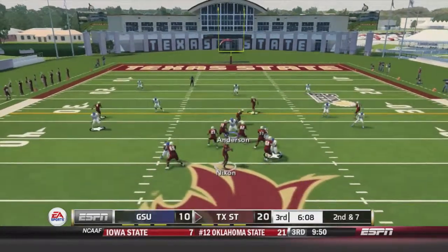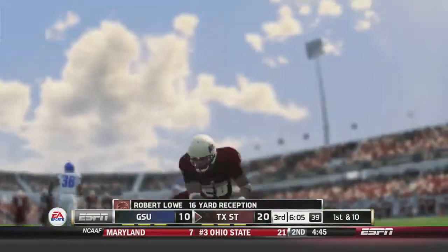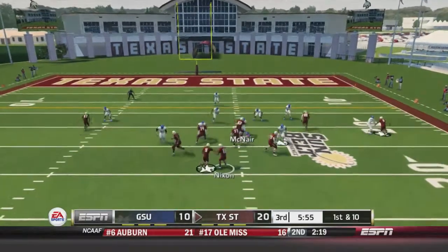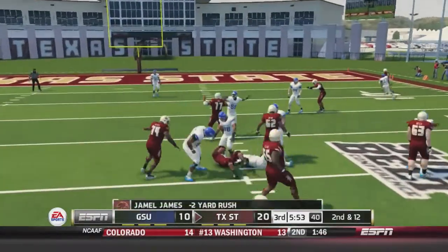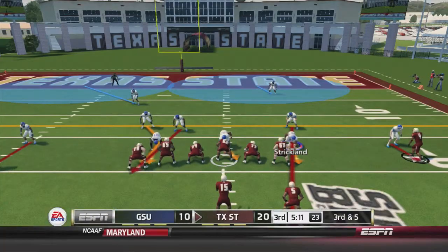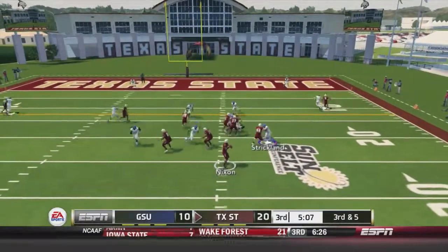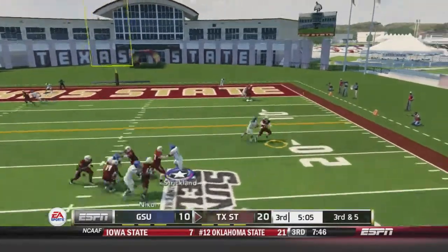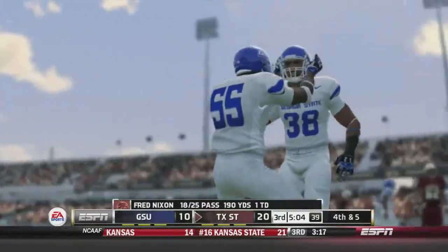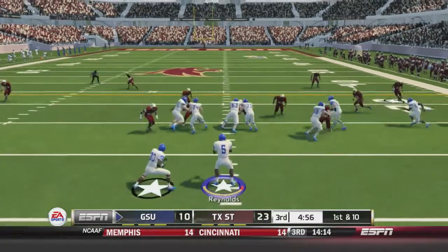Texas State gets good field position. A dump-off pass goes for 16 yards and a first down. Nixon then hands off to Jamel James, stopped for a two-yard loss by Quincy Randolph. Later on third-and-five, Nixon fires and it's dropped by the tight end. That forces a field goal attempt, which is up and good, putting Texas State ahead 23-10.